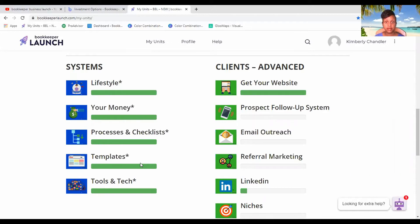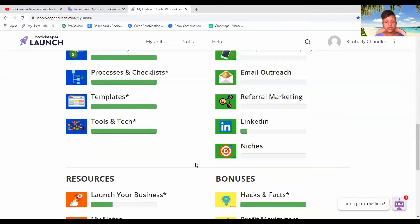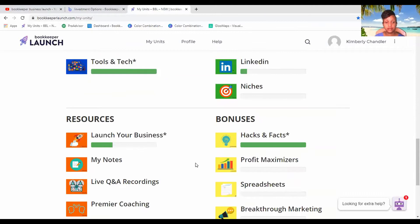You also have Specialized Groups, Consult to Close, and then Systems — which covers Lifestyle, Your Money, Processes, Checklists, and Templates. He does give templates. From this course I received a template that allowed me to price my services, so I didn't have to figure that out myself — and to me that was just brilliant.